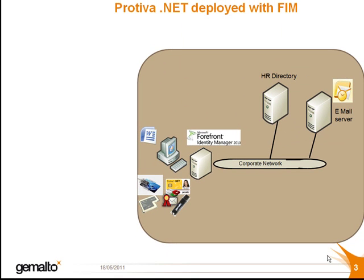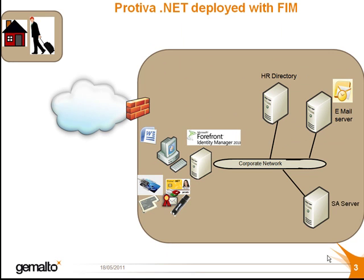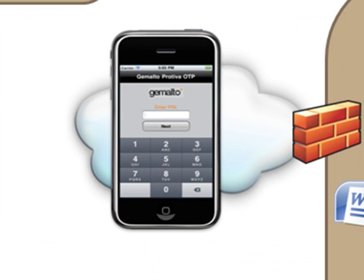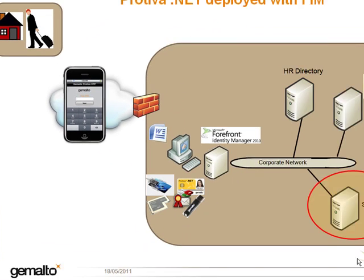Off-company premises, when an employee is working from home or traveling, either the same .NET company badge can be combined with Gemalto's SA server for authentication using a one-time password, or the employee could use another device, such as their telephone, on which they have the Protiva one-time password application installed.